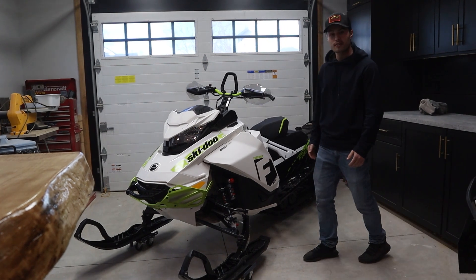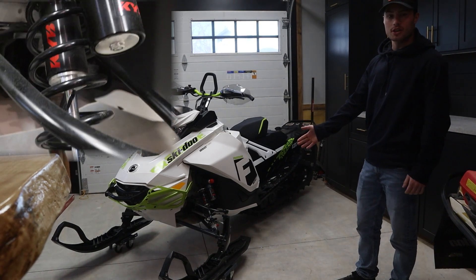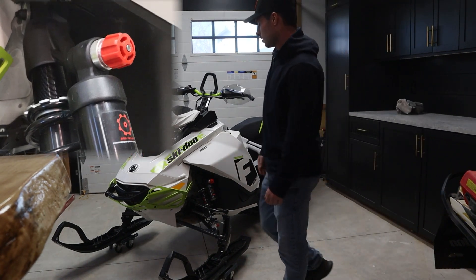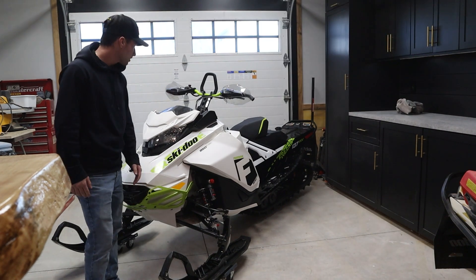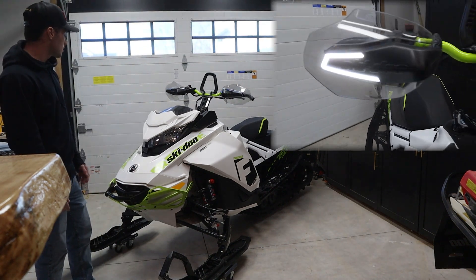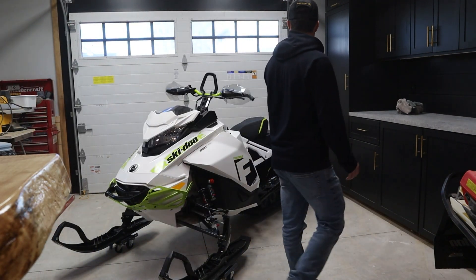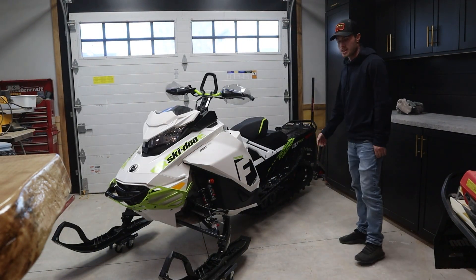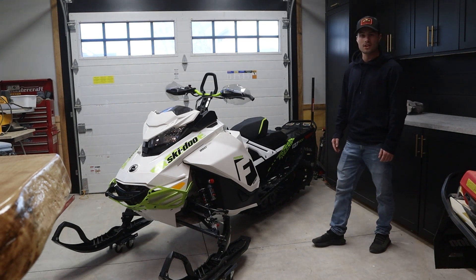Very excited, I love it. It's got all of the KYB adjustable shocks all around, it's got the Adventure Series bumper, the LED handguards, and a few added things with it. But yeah, this is going to be a beast. I'm very excited and we just got to wait for that snow to start flying.